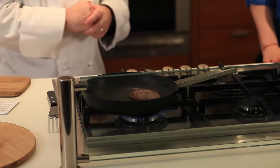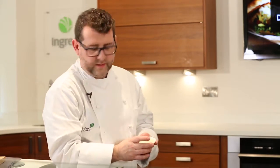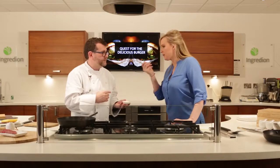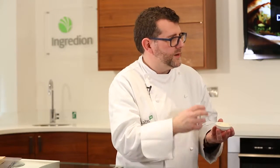Next we'll talk a little bit about our mayonnaise. We have an egg-free mayonnaise here — would you like to try? Yes please. How's that? You wouldn't know. Beautiful shine, lovely texture.